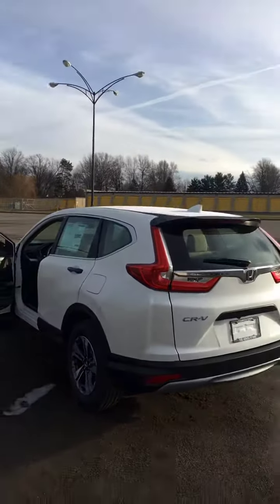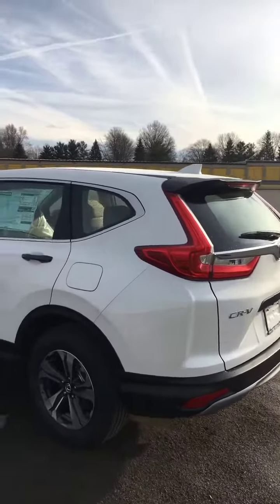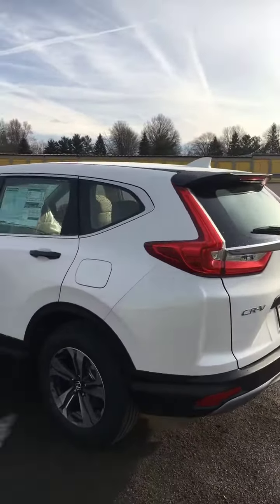Good morning Karen, this is Ron from the Honda store here in Boardman, Ohio. I'm going to show you a quick review of a 2019 Honda CRV LX. You didn't specify a color, so I went ahead and picked a white one — they look really good with the black trim.